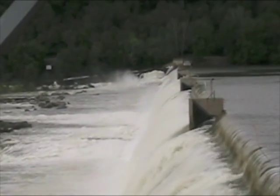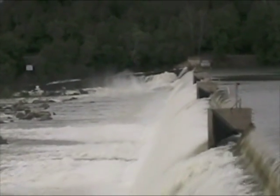In this video we're going to be looking at the Holtwood Dam. It's operated by PPL Electric and they make hydroelectric power there.